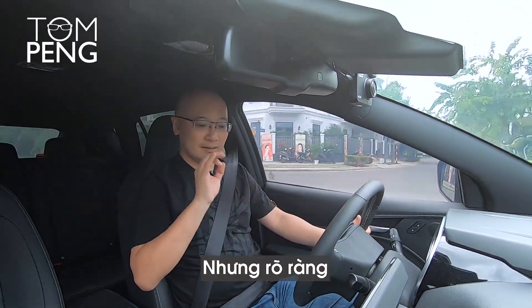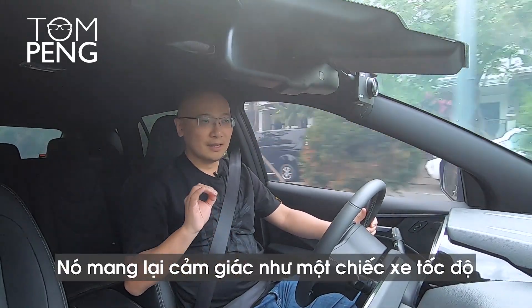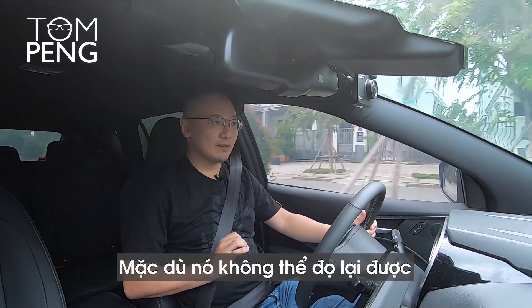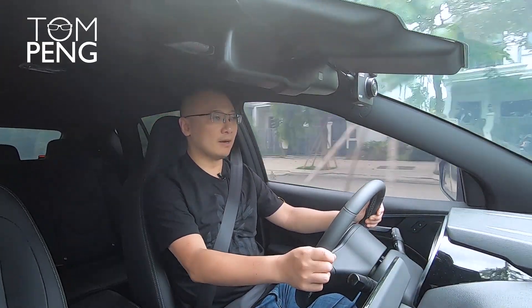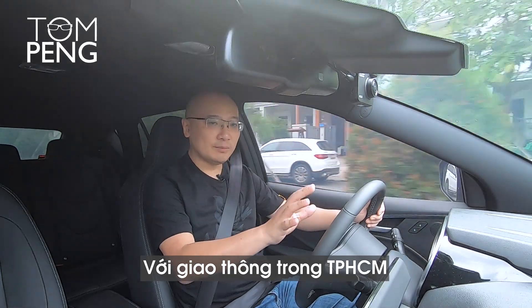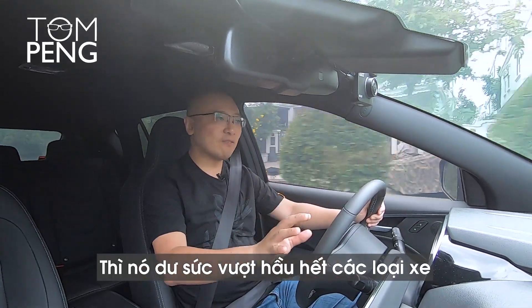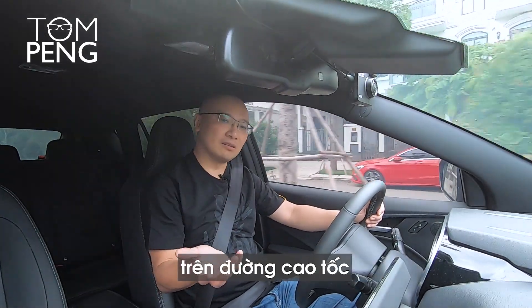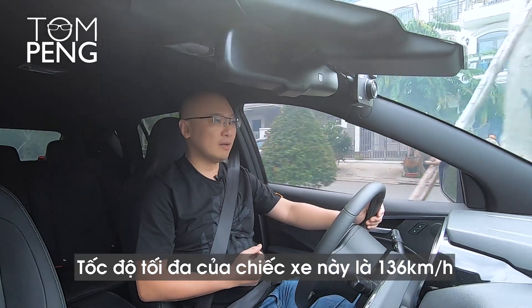I don't know what it is, but obviously they engineered this car really, really well, and it feels like a fast car — even though it cannot compare to a sports car, for example. But in Ho Chi Minh City traffic, even on the highways, it's more than ample, more than enough to pass most things on the highway, and I feel very confident driving this car.